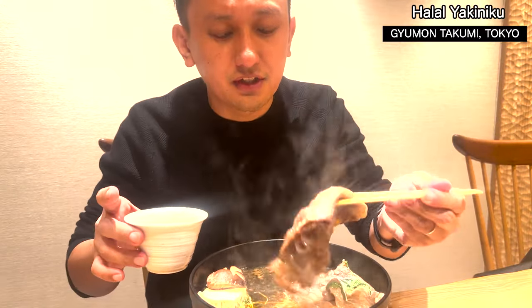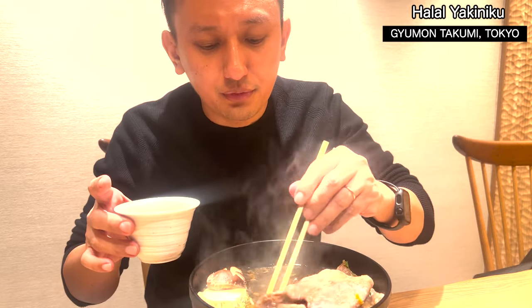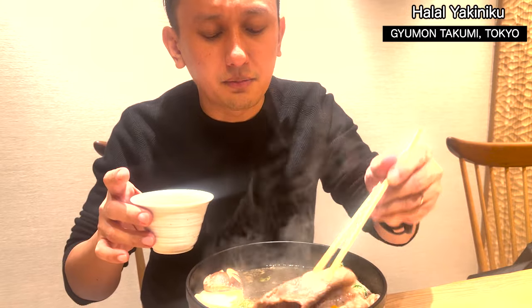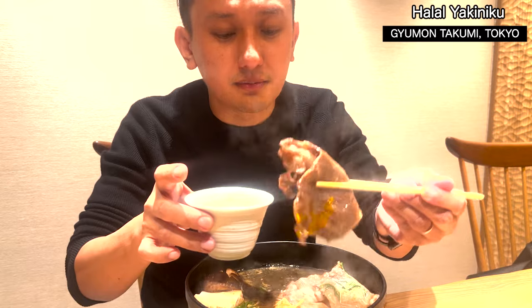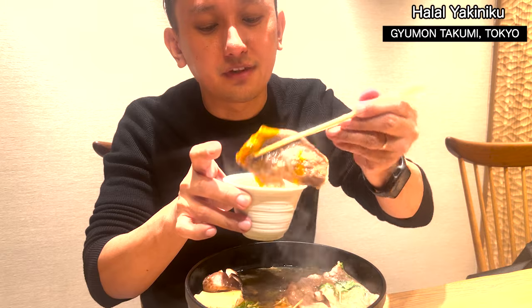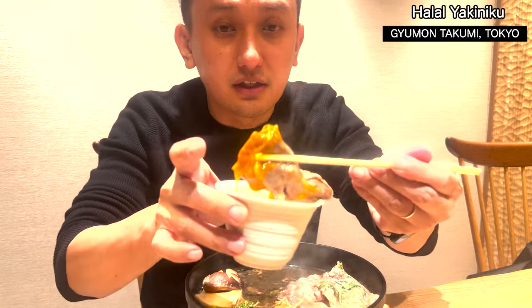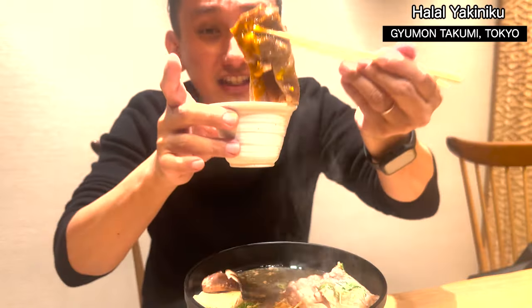So this is sukiyaki, Tokyo style. It already has the sukiyaki sauce inside, so it's boiled — not grilled. All right, let's have a bite with a raw egg. Kono tamago wa Nihon no — it's Japanese egg. Look at this, it's so nice. Itadakimasu!